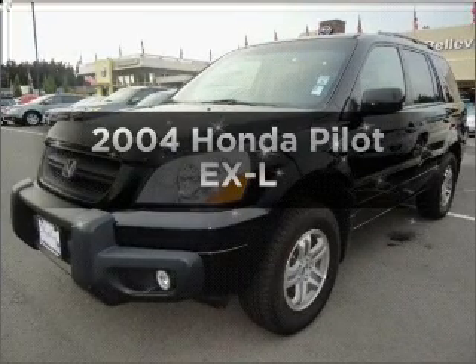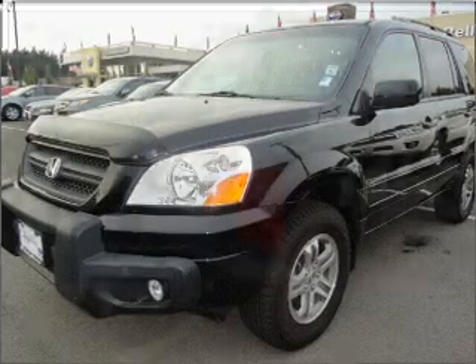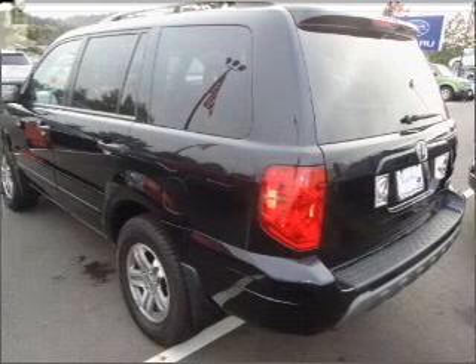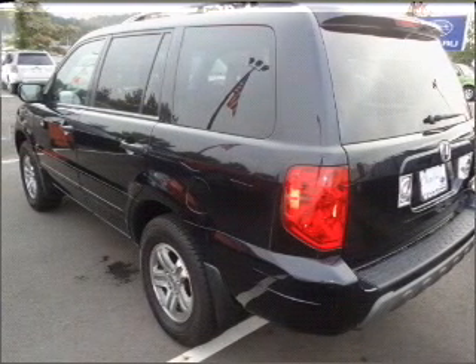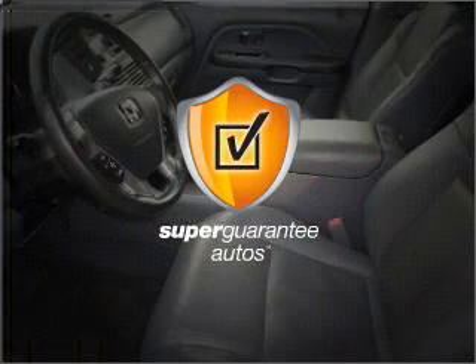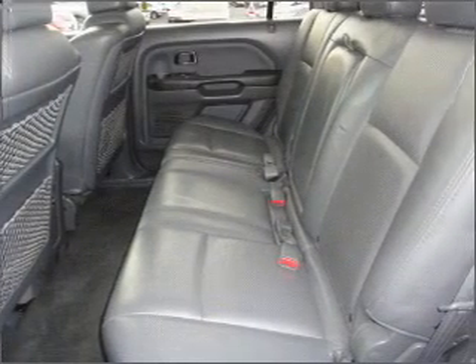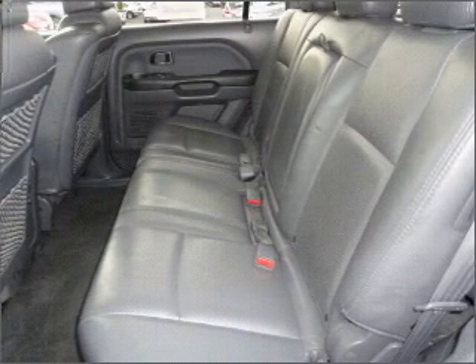Presenting the 2004 Honda Pilot. This is the set of wheels you've been looking for, with a reliable six-cylinder engine that responds smoothly to its five-speed automatic transmission. This vehicle qualifies for our free Super Guarantee Autos Vehicle Warranty Program. Buy a vehicle and get a free warranty from us, only at everycarlisted.com. Premium wheels give a more luxurious look.